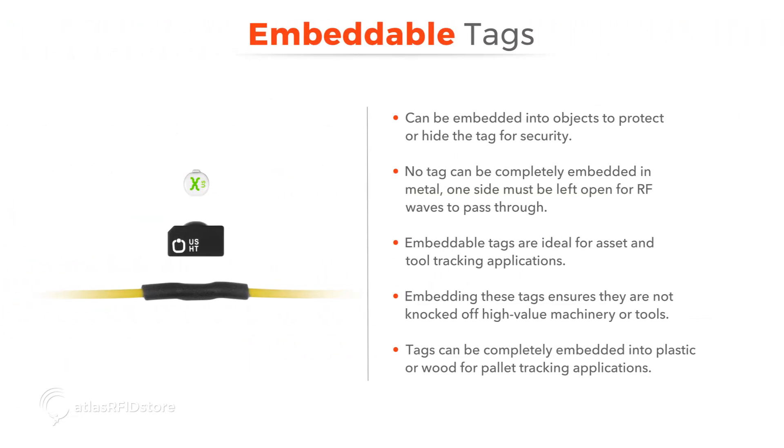Embeddable tags can be embedded into an object to protect the tag or to hide the tag for more secure applications. When working with these tags, it is important to remember that no tag can be completely embedded into a metallic object. In those cases, one side must be left open and covered with epoxy for RF waves to pass through. Asset and tool tracking are the most common applications that use embeddable tags. Embedding these tags ensures that the tags are not knocked off high-value machinery or rugged tools during use. Pallet tracking is another application where many times the tags are completely embedded into the plastic or wood.